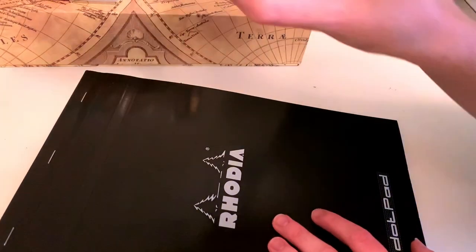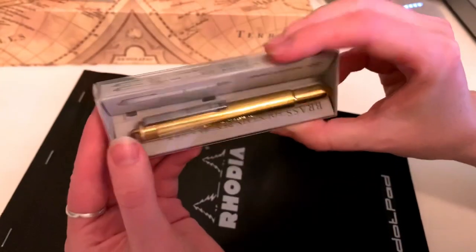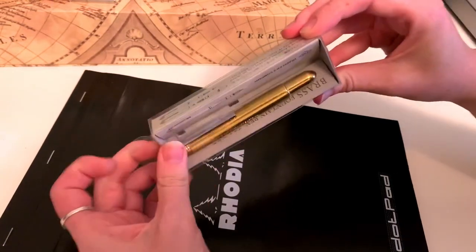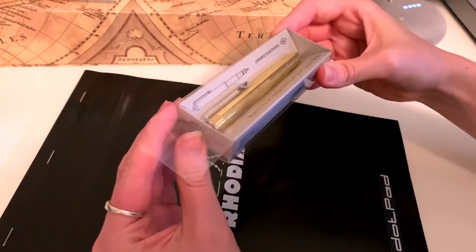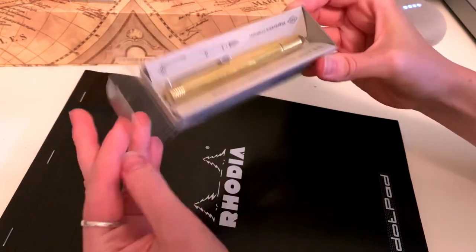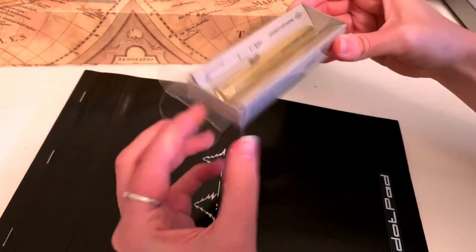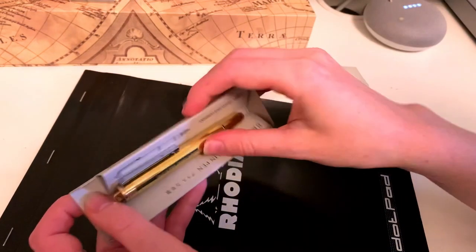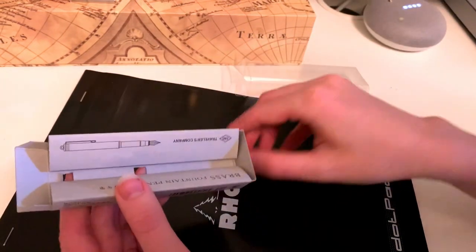Hi guys and welcome to my video about fountain pens and inks. I've recently been getting super into different colored inks and using my fountain pens again. You'll probably see that in other posts and videos that I've put out.